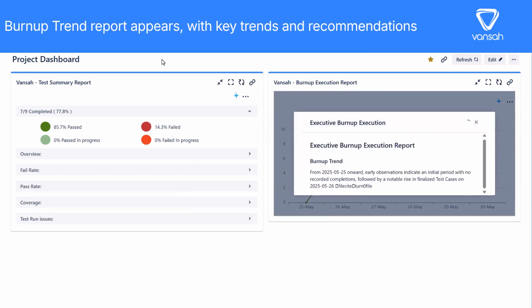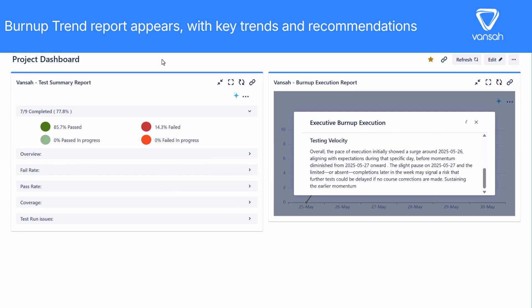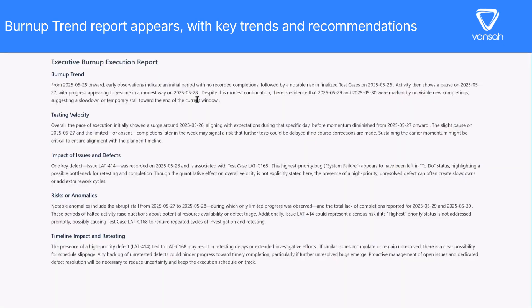Let's check out the Test Burnup Execution Report. Click the AI icon again, and Vansa Intelligence dives into your execution data, providing a trend analysis that pinpoints progress, slowdowns, and what's driving your test results. Now leadership and project teams get the full story behind the numbers. No more guesswork. No more bottlenecks.